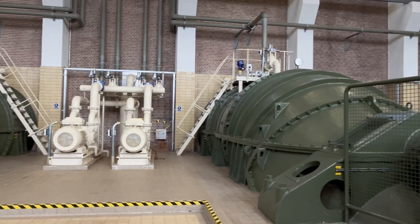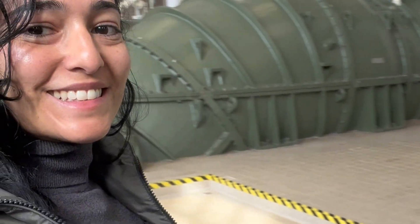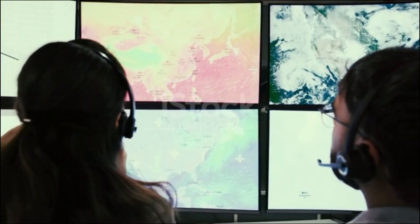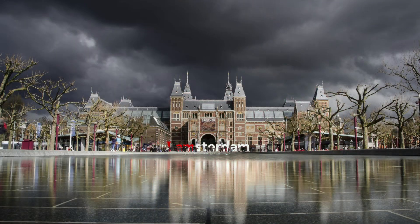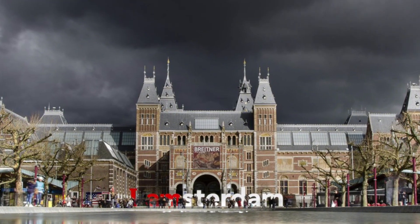To make sure there is enough space to handle storm water, the Netherlands often pre-drains certain areas and uses detailed hydrological models to anticipate heavy rainfall or river inflows. Weather forecasts here aren't just for planning — they're essential for saving the city from flooding.